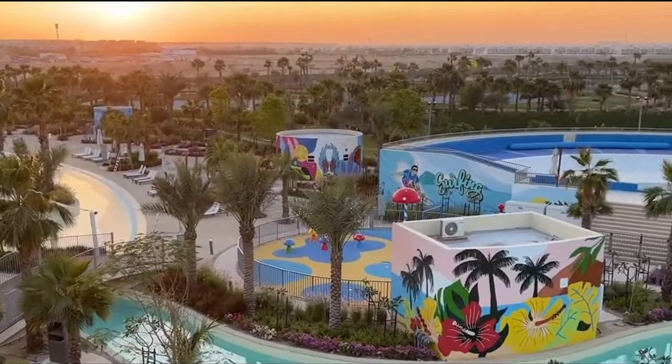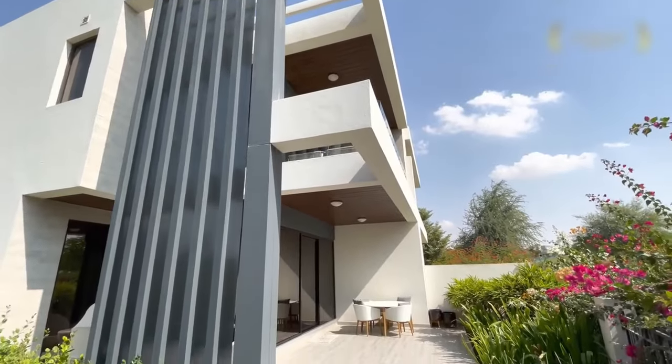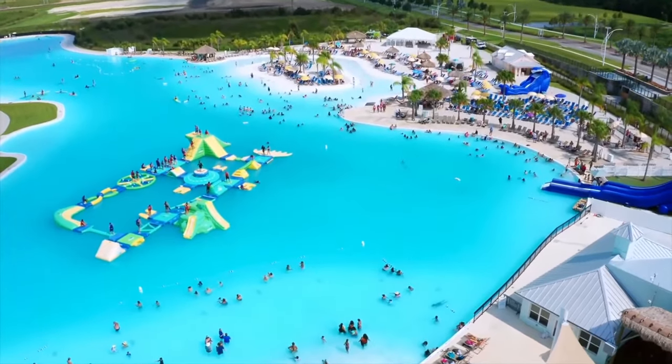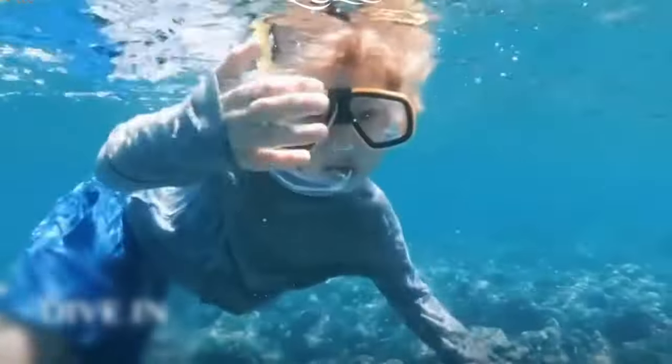Centered around three pristine lagoons and beaches, Damak Lagoons contains over 3,000 upscale villas and apartments totaling over 11 million square feet. With tropical vibes and non-stop activities, this is metro living at its finest. Let's dive in.